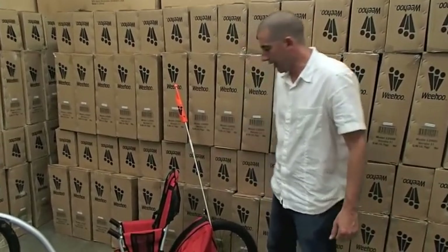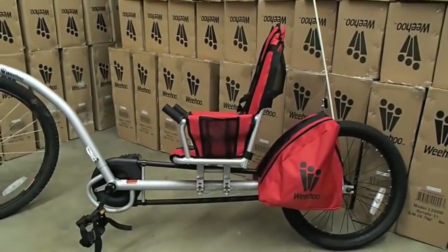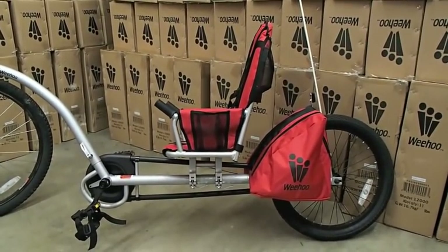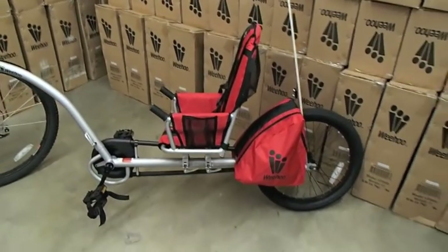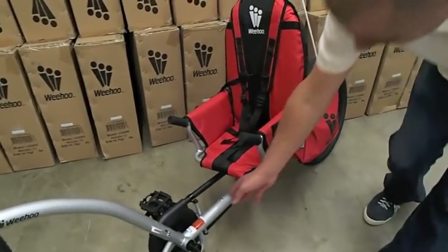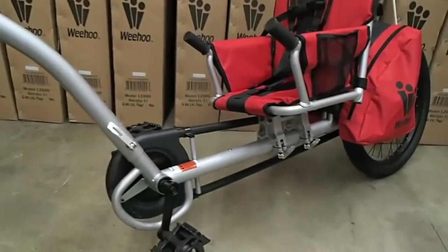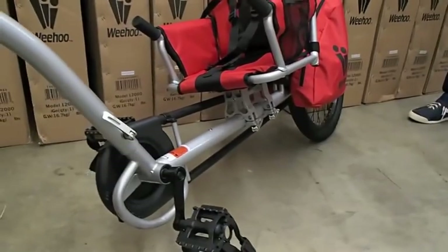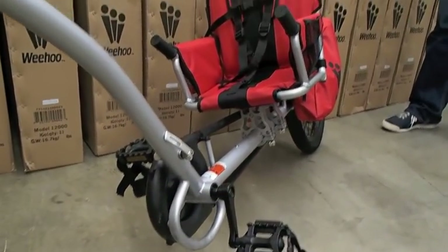Here's an example of a pedal trailer — this is the Weehoo iGo pedal trailer, our signature trailer. A pedal trailer has zero learning curve for parent or child. If you're looking for an exciting, engaging experience, this is the trailer of choice. The seat can adjust up and down on the frame to accommodate different sized children. The pedal system allows for an engaged ride where a child of five could sustain a speed of 10 to 14 miles per hour unassisted from the parent.